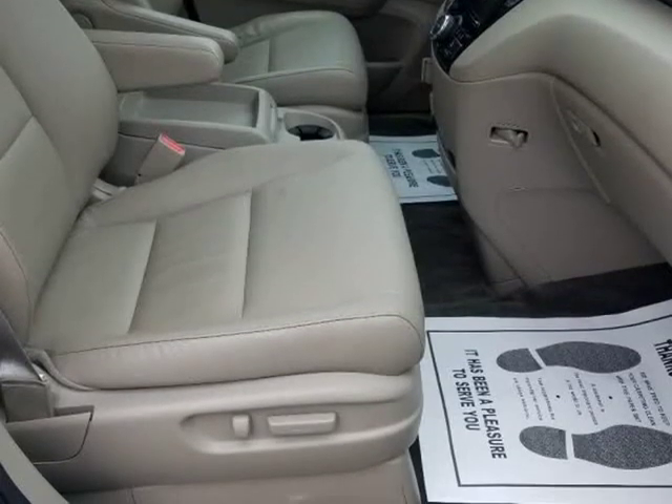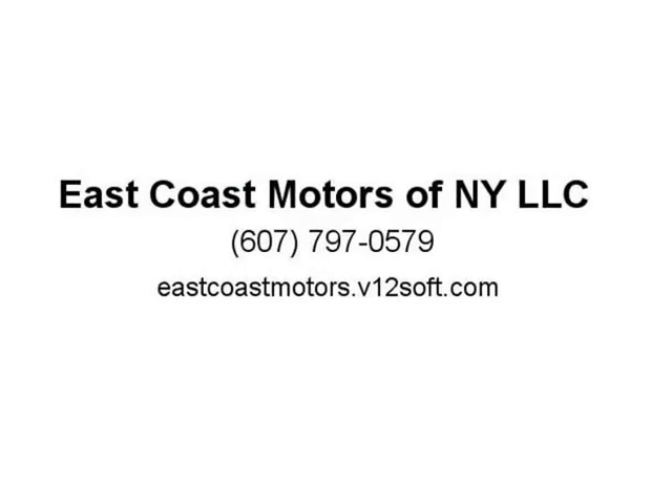Please call for an appointment or just stop by at 69 Castle Creek Road, Binghamton, NY 13901, on the corner of Upper Front Street and U.S. Route 11, Castle Creek Road, across from Loa's Home Improvement. Our staff would be happy to answer any of your questions. Please feel free to give us a call at 607-797.